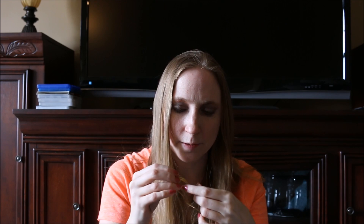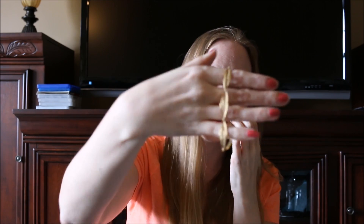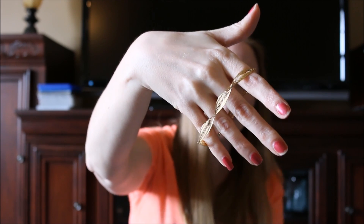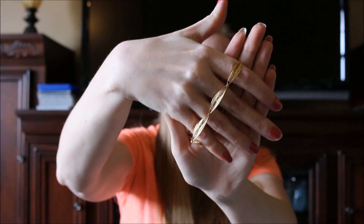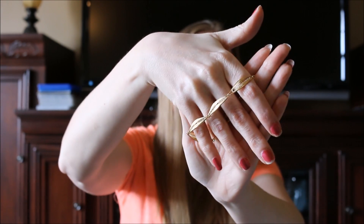I also found this bracelet for 25 cents. When I first saw it I thought they were leaves, but now I'm not so sure. It's signed Trifari, so I think it's a vintage piece of costume jewelry — just gold-toned. I saw leaves when I looked at it, but whatever they are, it was just 25 cents.